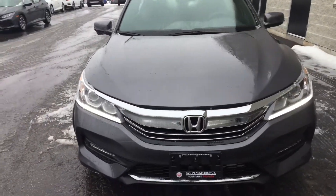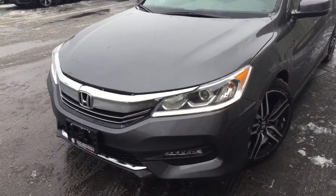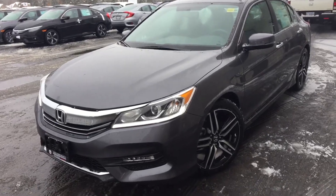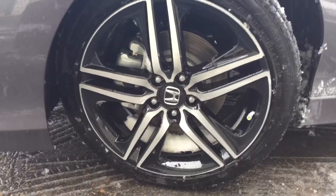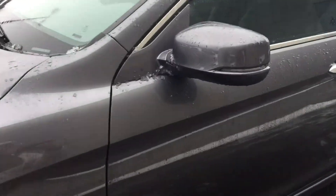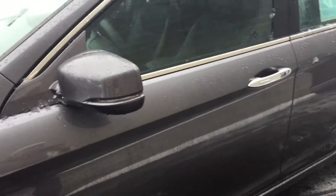So the Sport version is upgraded to 189 horsepower at 6400 rpm. It's four cylinders. Another thing that's nice about the Sport is these 19-inch aluminum wheels. Some Honda upgrades like the side indicators on the mirrors here.